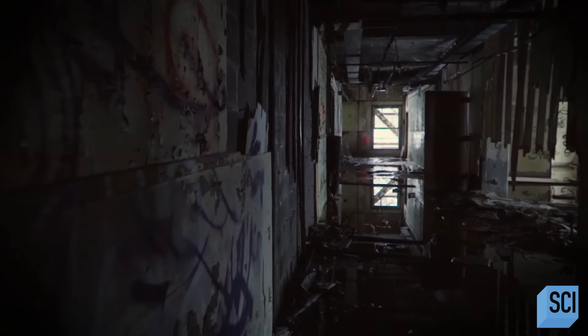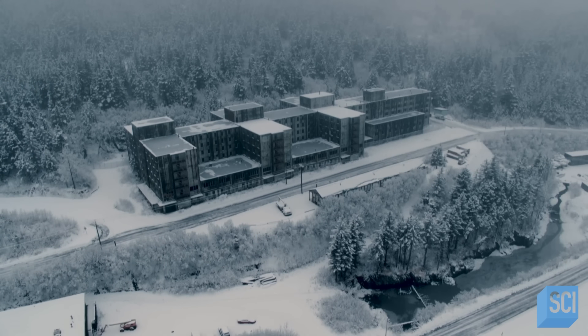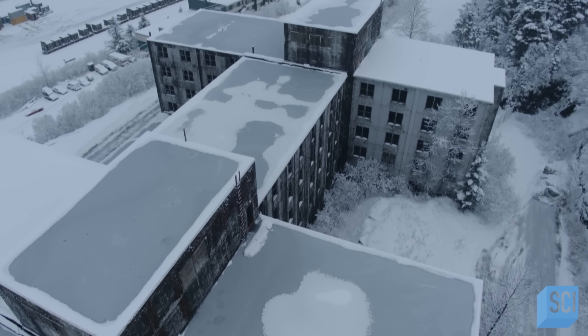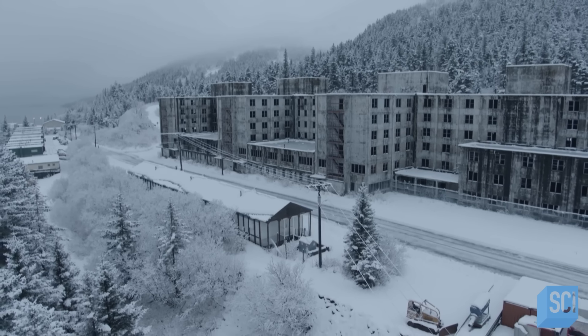Today, the Buckner Building is derelict. But this massive feat of engineering is still standing — a monument to America's determination to defend itself, even in the harshest of conditions.